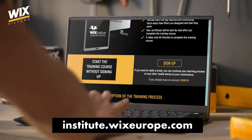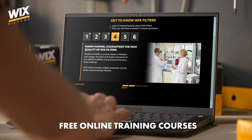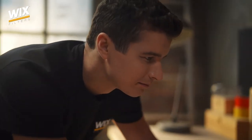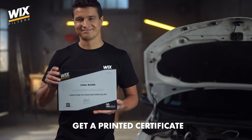We help people gain useful, practical knowledge with free online training courses for mechanics and dealers. Would you like to know more about filtration and get valuable sales guidelines? Take part in our course, finish it and get a certificate, which will look great on your business as well.